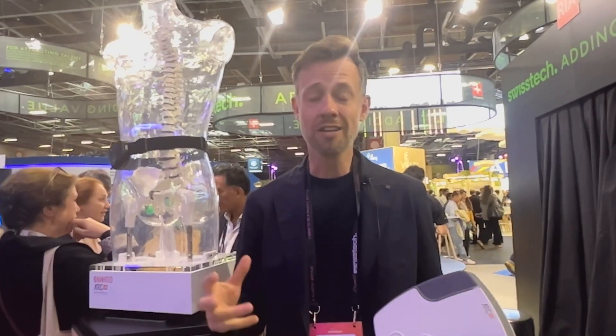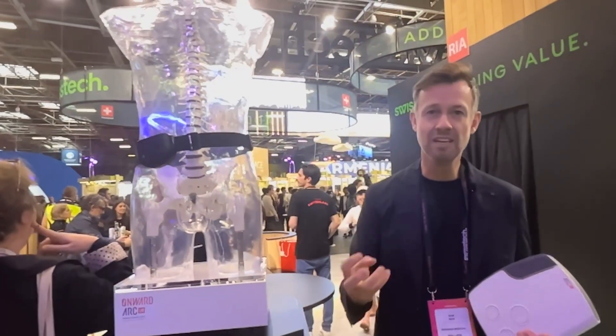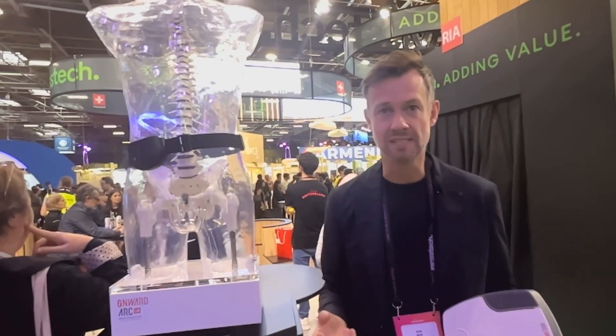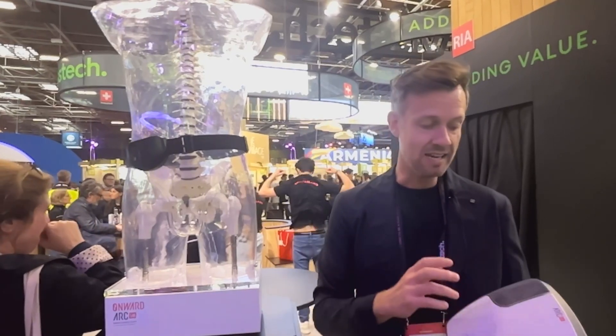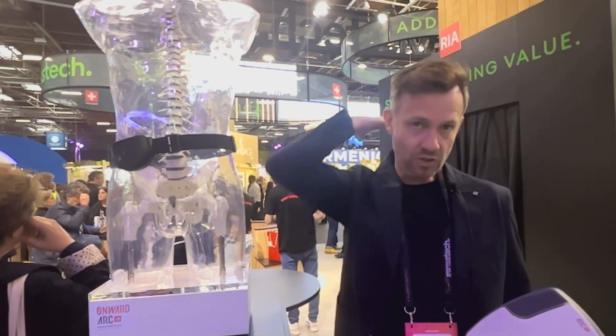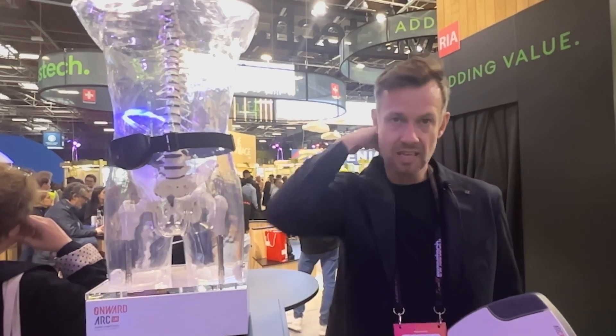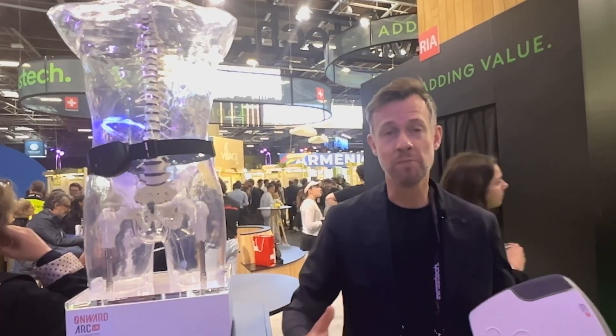For this, we have developed Arc Therapy. Arc Therapy is electrical stimulation of the spinal cord, and we can deliver this Arc Therapy in two ways. There's an external platform called ArcPX. Here we connect this device with electrodes placed on the outside of the neck, and like this we can stimulate the spinal cord during rehabilitation sessions. This results in people being able to better move their arms and have more finger control.